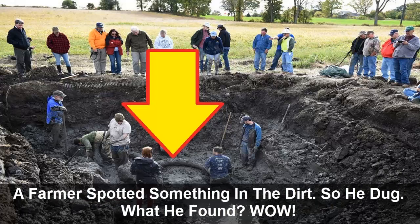A farmer spotted something in the dirt. So he dug. What he found — wow.